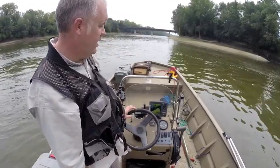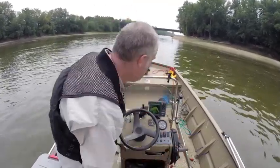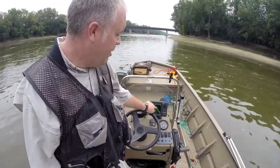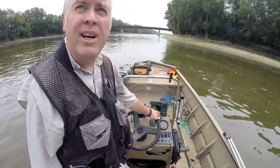Going downriver: 30 feet, 35 feet, 37, 38, 40 feet, 42, 43, 44, 46 — just within a few feet, we're already at 50 feet deep. You can see the bottom — see how it's dropping even more? We hit 50 feet right here.